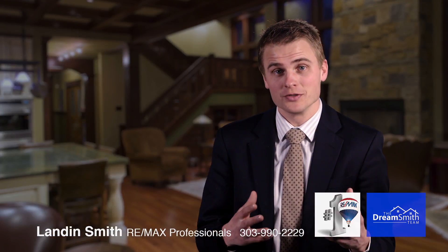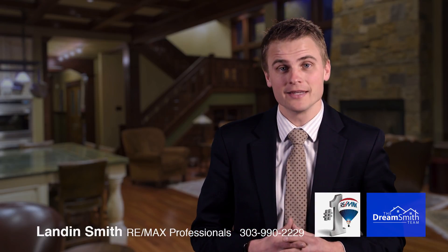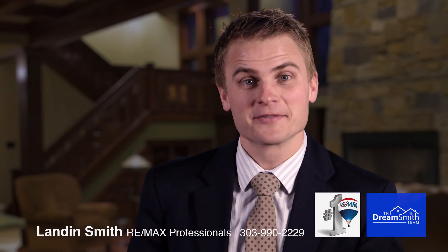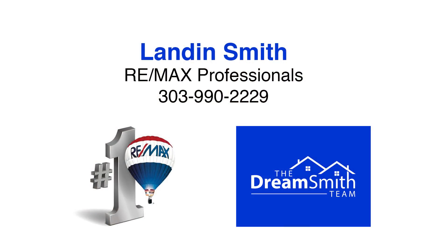Just so you know, I do that for all of my clients on an annual basis. So if you have a need for a market analysis and would like me to do that, I'm happy to do that for free. Thanks for joining me today. Please stay tuned for our next video, which will be about what to look for in a home, an area, or schools as you're starting this home search.